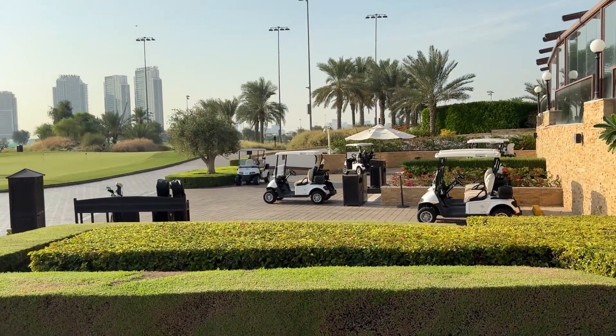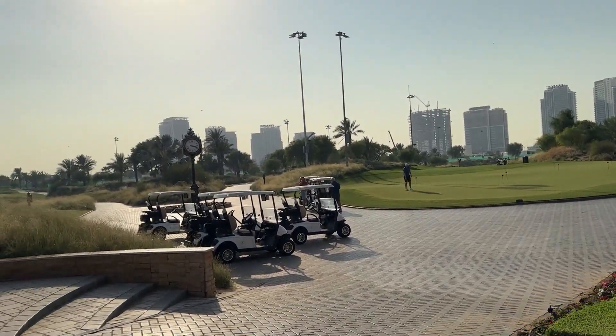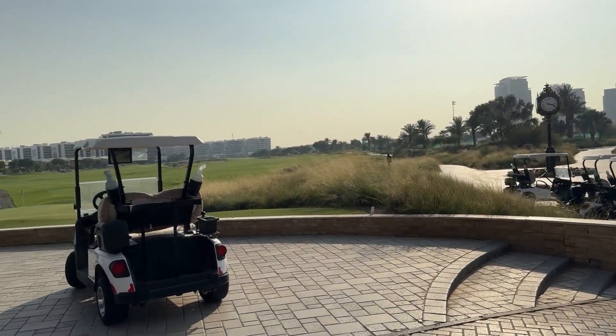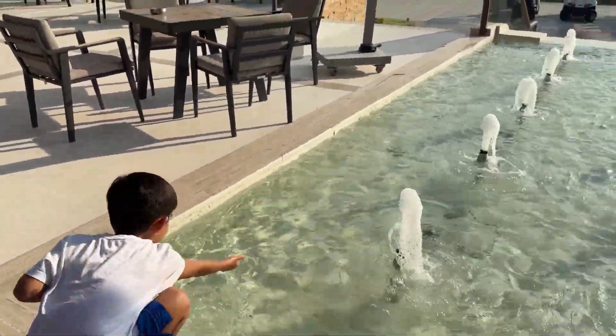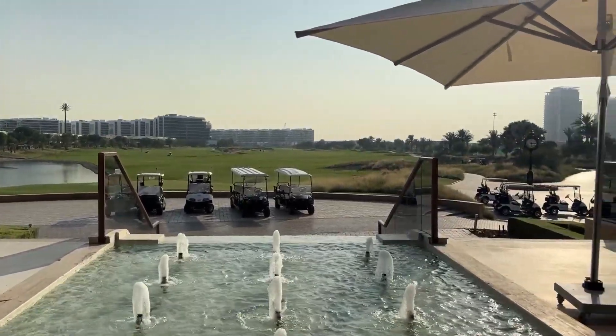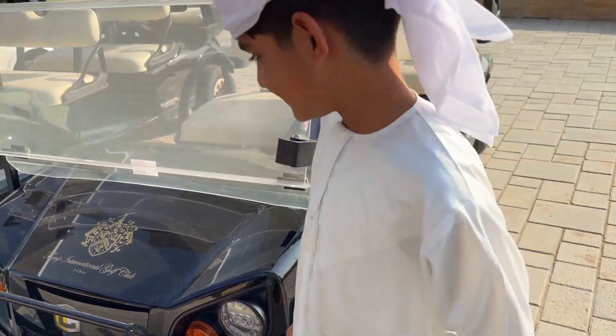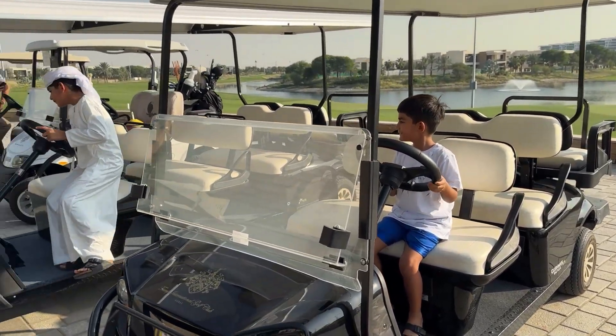This golf course hosts many large tournaments and is a top venue here in Dubai. Right when you are entering the golf course, you get the views of these amazing small fountains. They also have these amazing golf carts, which my son is playing with.